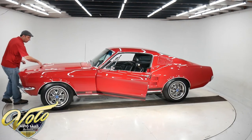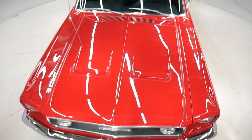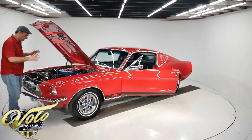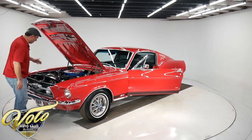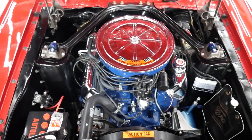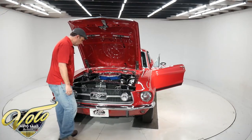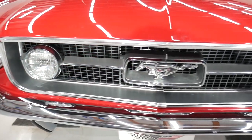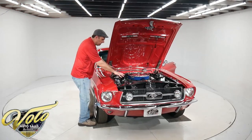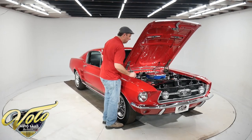This has the louvered hood with the turn signals built in. It's restored under here — detailed beautifully. The right Ford hoses and clamps and stickers. Autolite battery topper. It does have power steering, power disc brakes, GT fog lamps. Cadmium plated bolts and alternator and spark plug wires. Everything's beautiful under the hood.